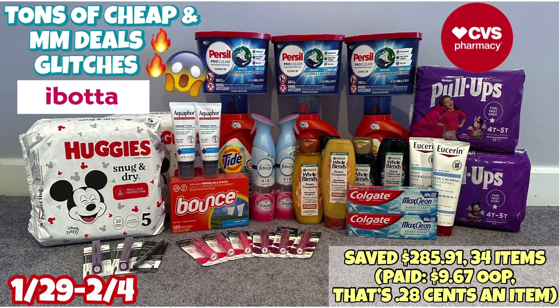Hello everybody and welcome back to Shanika Owens TV. In this video I will be sharing my CVS haul for the week of 1/29 through 2/4. I did a total of four transactions today and between all four I saved $285.91, paying less than $10 out of pocket. I had 34 items, making each item only 28 cents each.